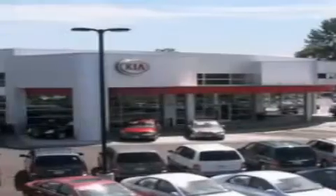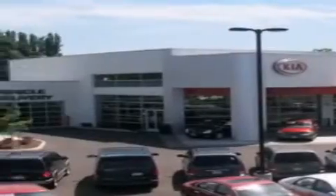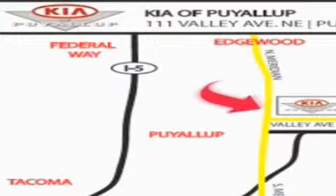Kia of Puyallup is easy to find. Look for our six-acre dealership off of Highway 167, just minutes from anywhere.